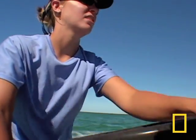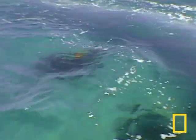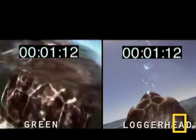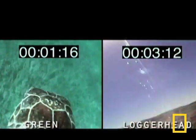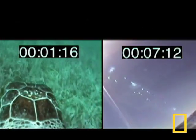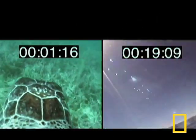The first green turtle, true to its faster nature, gives the CritterCam crew the runaround before they can retrieve the camera. The footage reveals a startling contrast: the green spends almost no time at the surface — one breath — and then plunges back to the safety of the sea bottom.